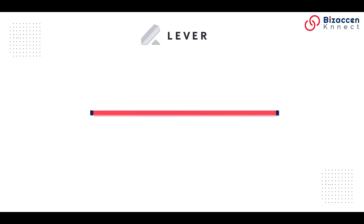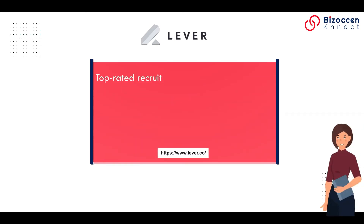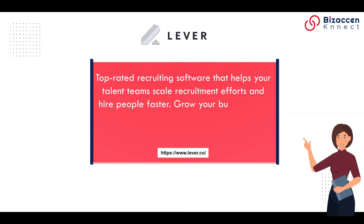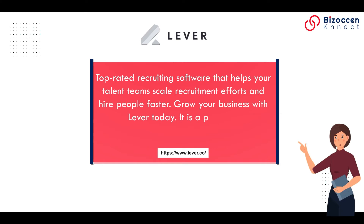Lever. Top-rated recruiting software that helps your talent team scale recruitment efforts and hire people faster. Grow your business with Lever today. It is a paid tool.